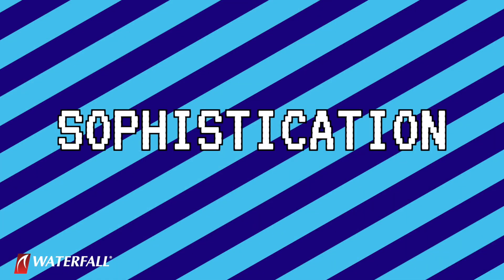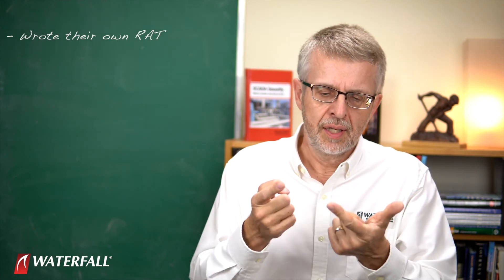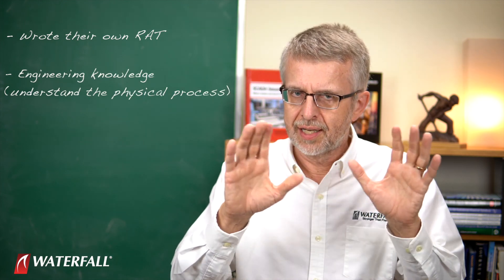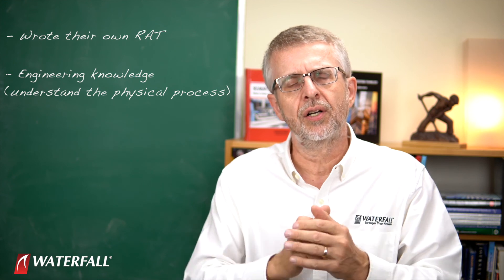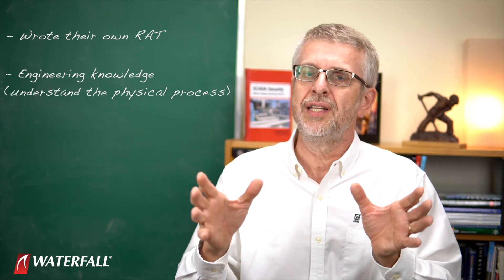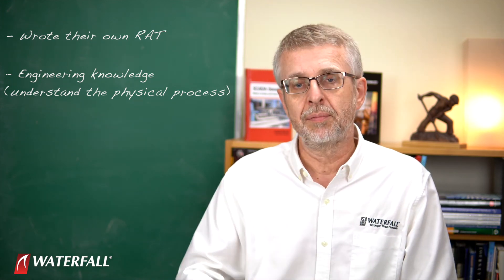In terms of sophistication, this is a very sophisticated attack. They've invested in writing their own state-of-the-practice RAT. They have invested in the engineering knowledge to understand the physical process, to understand what kind of equipment they can cause to fail, and how that equipment is programmed. They have a lot of expertise they've purchased and applied to this process of repeatedly making millions of dollars on the spot market.